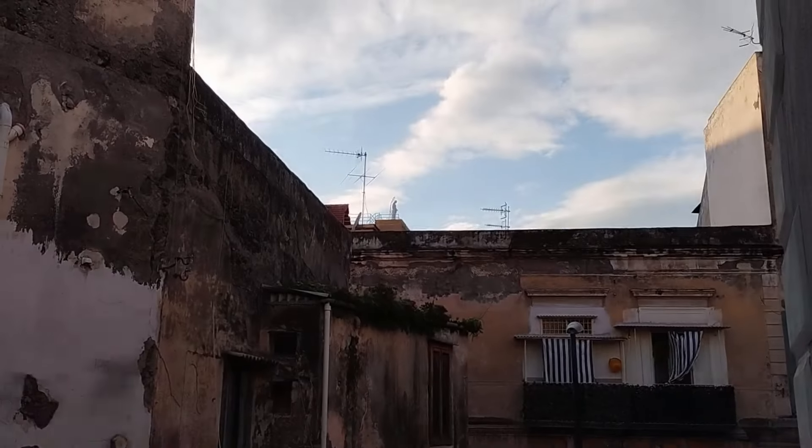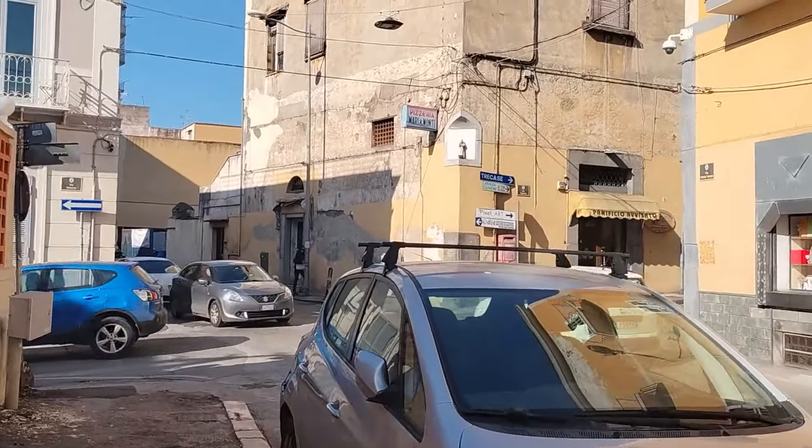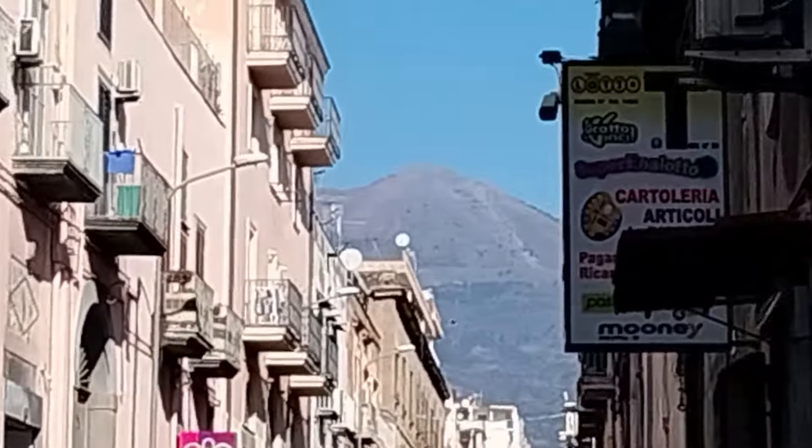If you've traveled in Europe at all, you'll realize that icons are absolutely everywhere — on the corner, on top of roofs. And this is our walk. We're headed to the train station, and we thought we'd show you a little bit of the streets getting there. Lots of vehicles driving on it today. This area is great to stay because we are always in sight of Vesuvius.